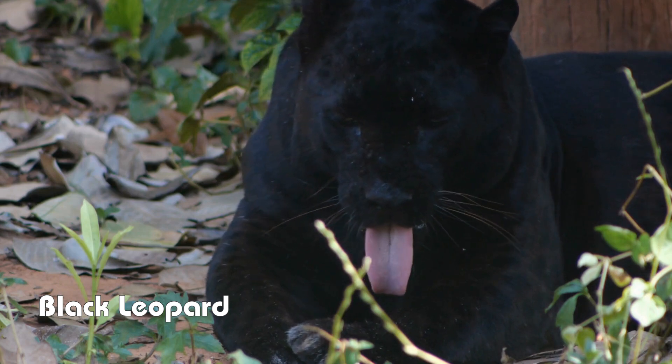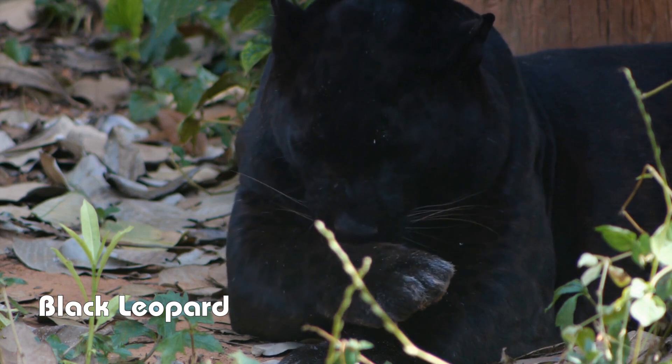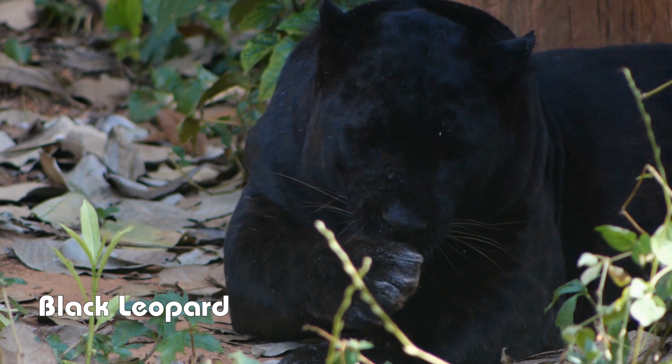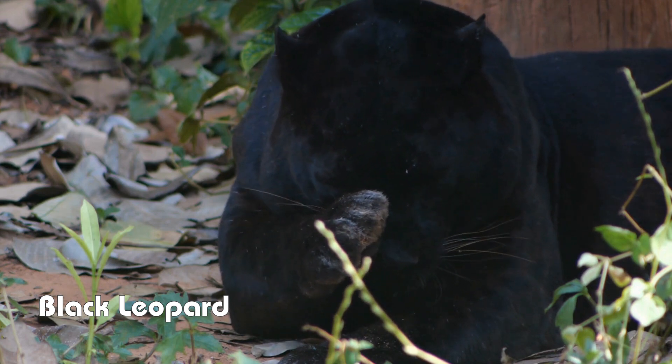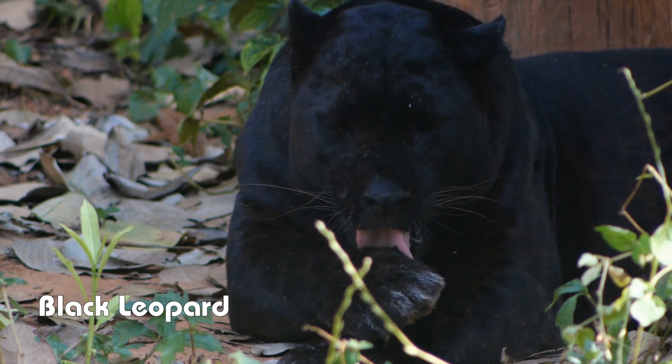Now, let's talk about Black Leopards. They are a type of leopard with the same melanistic trait. Found mostly in Africa and Asia, Black Leopards have a sleek, mysterious look. Their coat's dark coloration helps them blend into their forested habitats, making them excellent hunters.